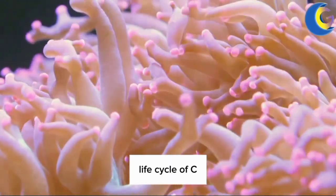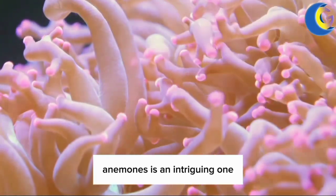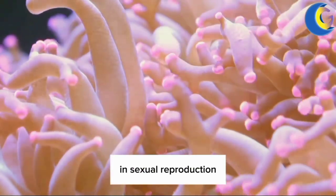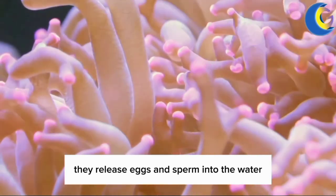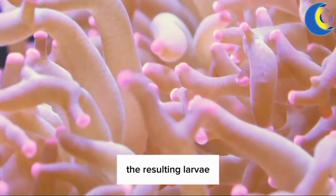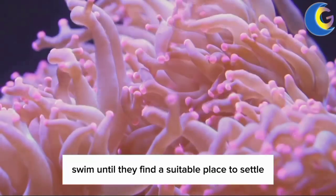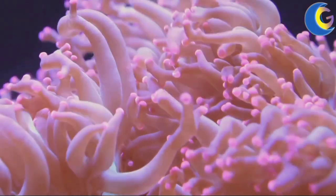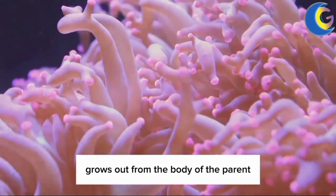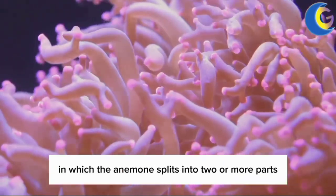The life cycle of sea anemones is an intriguing one — they can reproduce both sexually and asexually. In sexual reproduction, they release eggs and sperm into the water where fertilization takes place. The resulting larvae, called planula, swim until they find a suitable place to settle and develop into a new anemone. Asexually, they can reproduce by budding, where a new anemone grows out from the body of the parent, or by fission, in which the anemone splits into two or more parts.